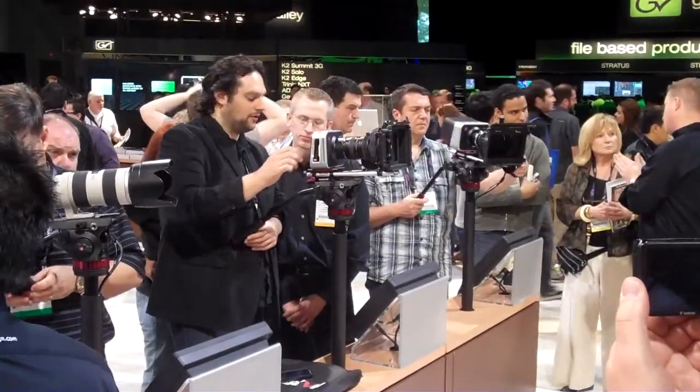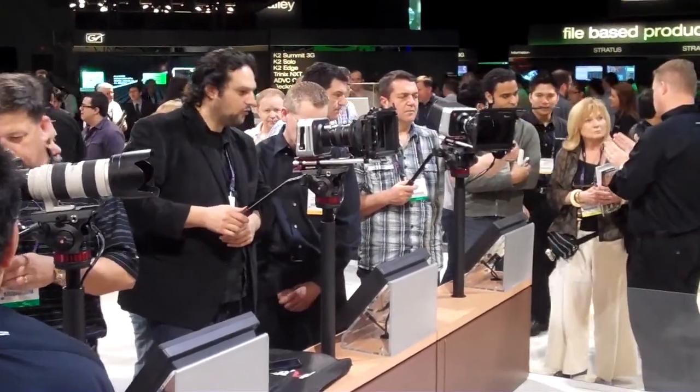It's not like Blackmagic RAW where we tweak it or anything. Cinema DNG RAW 12-bit is everything — all the data, all the lines, all the color. There's no sampling. It's everything. That's a feature that's not really available at a price point lower than $30,000.